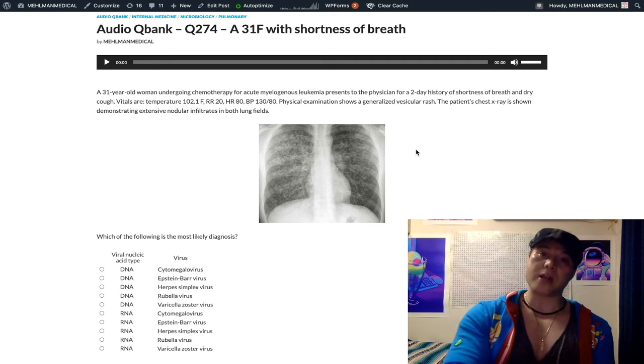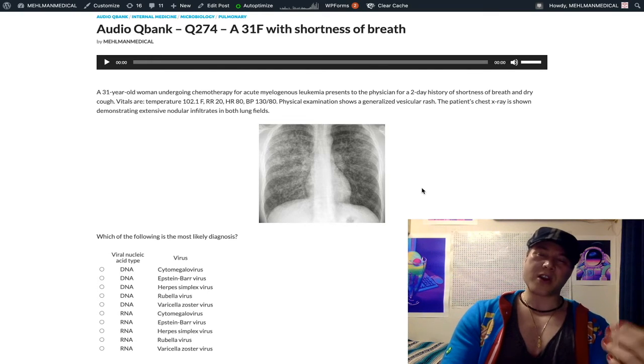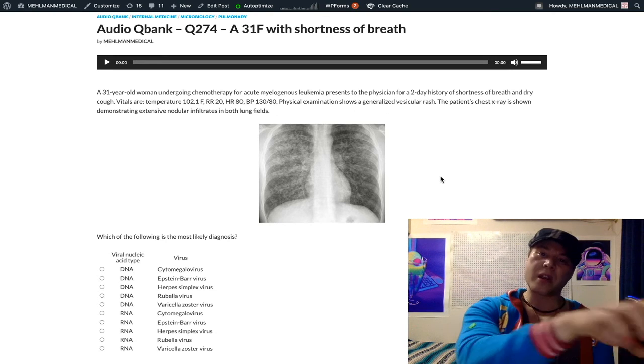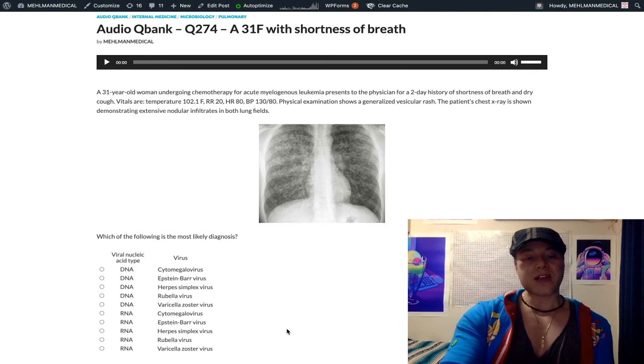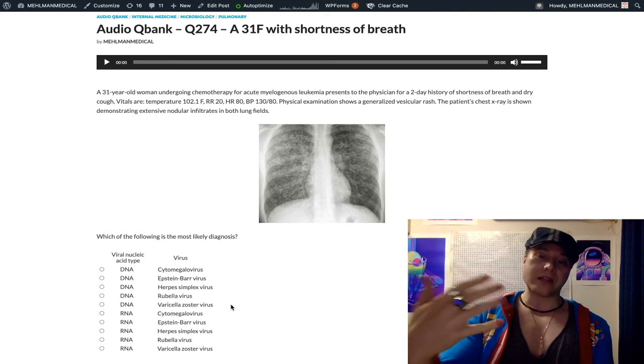The vesicular rash here is important — it would be quite unusual to have varicella pneumonia without actual skin findings. The literature mentions disseminated varicella with vesicular lesions, and you can get pneumonia with that. This is simply going to be a DNA virus, as varicella is part of Herpesviridae, which is DNA, enveloped and linear.